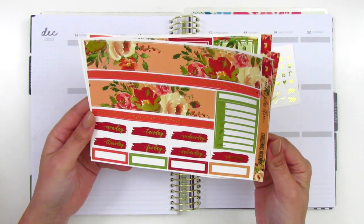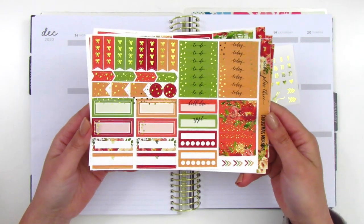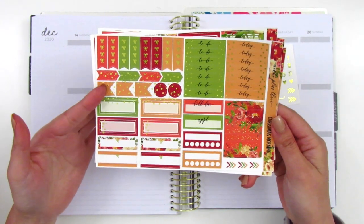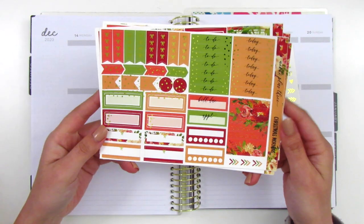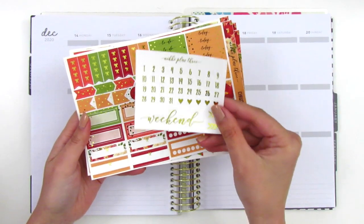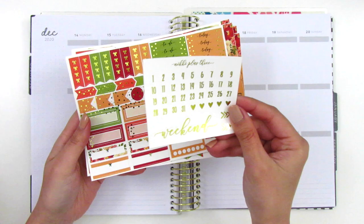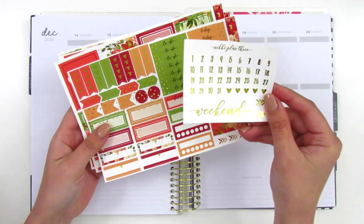The last page that's part of this kit is all the functional items. We've got the headers, the bow check flags, layering icons, quarter boxes, a bill-do sticker, appointment label, and these little arrows. She also included this little sheet with date dots and the weekend banner, which I love holding on to so I can pull these into future spreads.